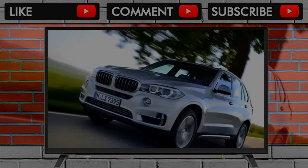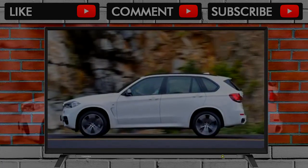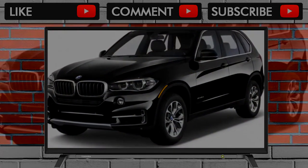Despite its chunky looks, there's not a lot of off-road ability here — not that most buyers are likely to go off-roading. An X5 M model tops the lineup with a 567-horsepower version of the X5's available V8.